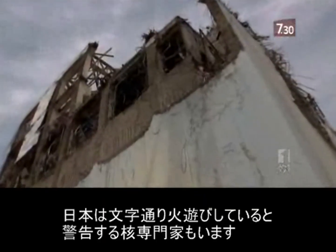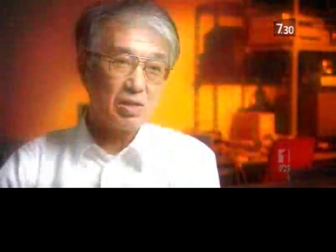Some nuclear experts warn Japan is literally playing with fire. If there's a crack in the pool and the water drains out, the fuel rods will be exposed. It will then be impossible to cool the fuel. So if an accident happens, 10 times more cesium than has already been released by the Fukushima meltdowns will go into the atmosphere. Depending on which way the wind is blowing, Tokyo could become uninhabitable.